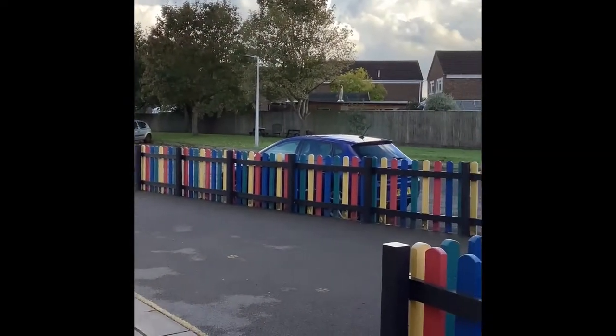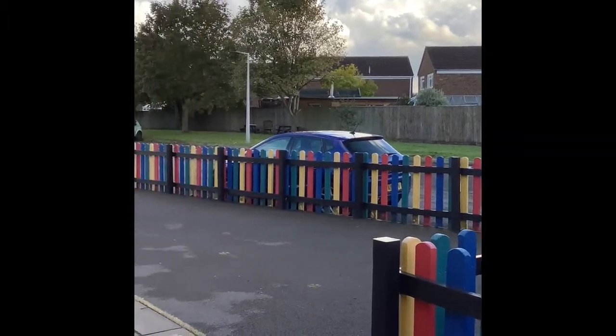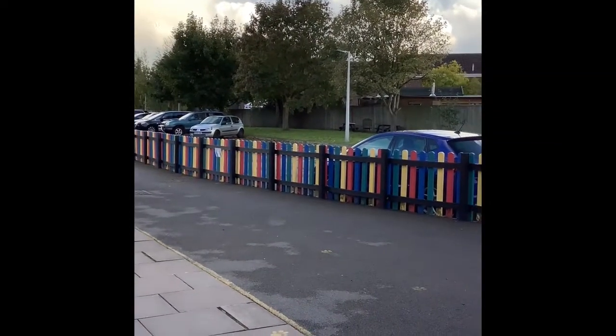Hi everybody, I'm Miss Phillips and this video is going to be a quick tour of our classroom and also a chance to get to know about some of the things that we get up to in Indigo class. As you know, this is the parent waiting area for Indigo class in the mornings and the afternoons.